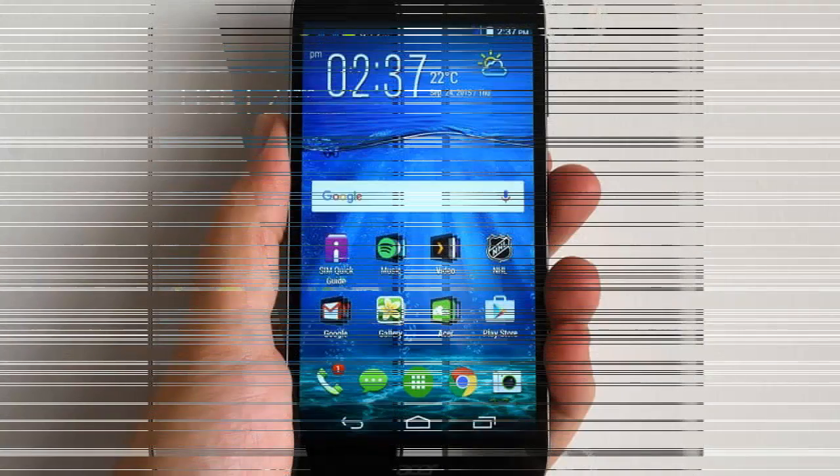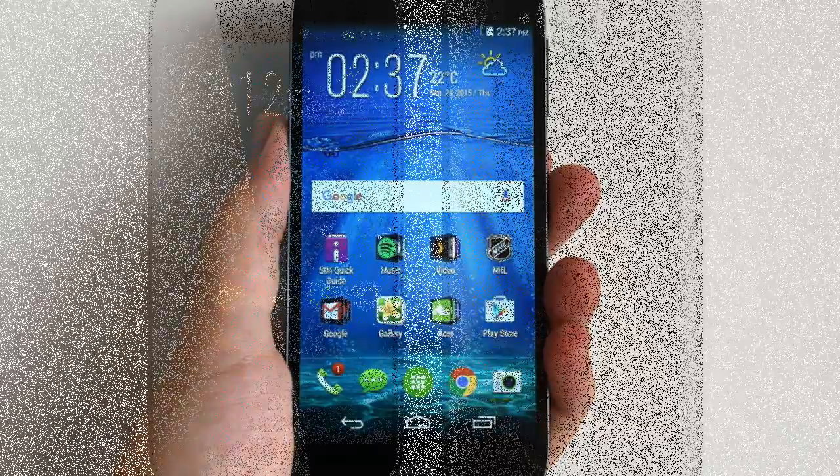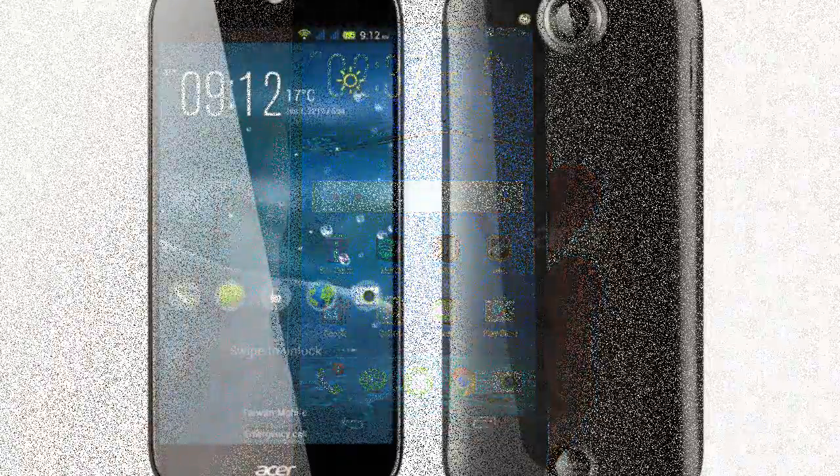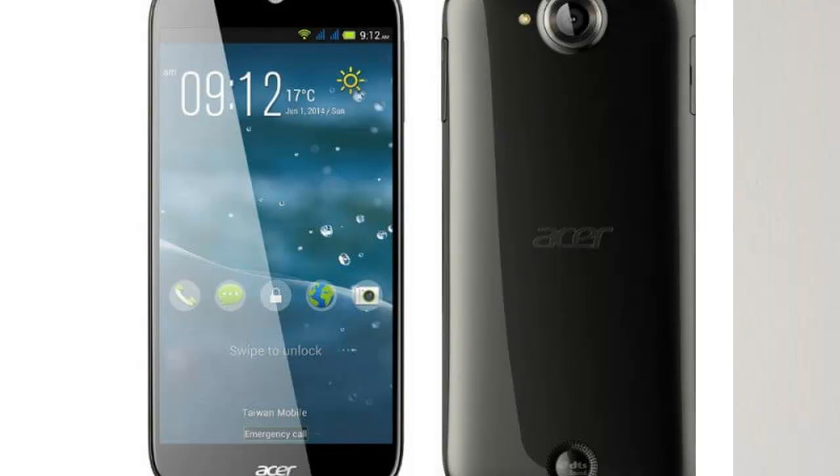What's most obvious about the Liquid Jade Z is its weight and thickness, or lack thereof. At a mere 110g and 7.9mm thin, it's considerably lighter and thinner than other handsets with 5-inch displays.